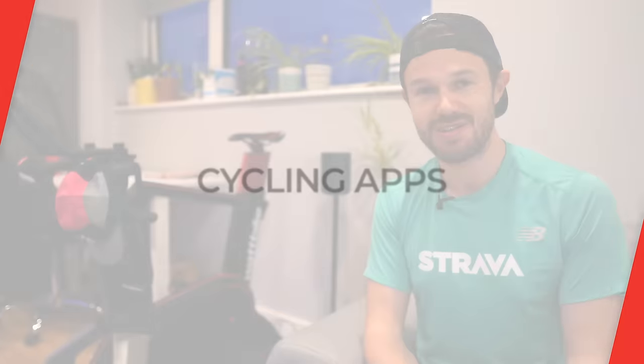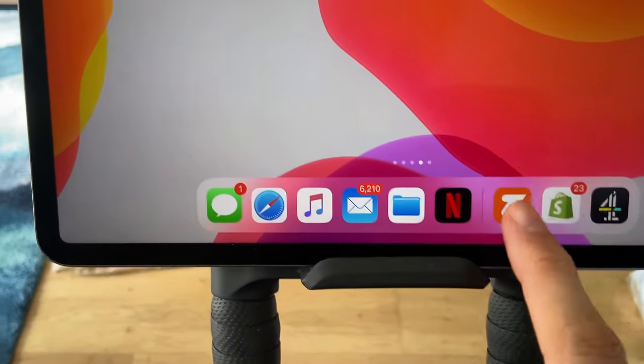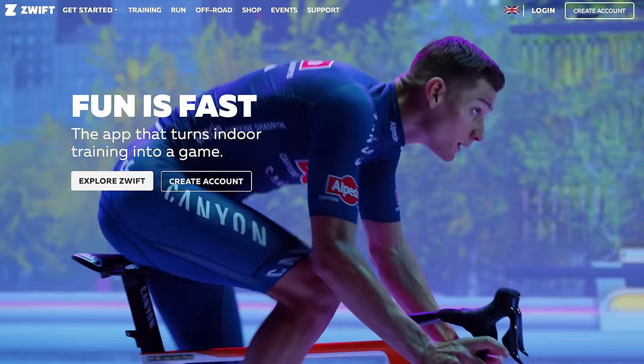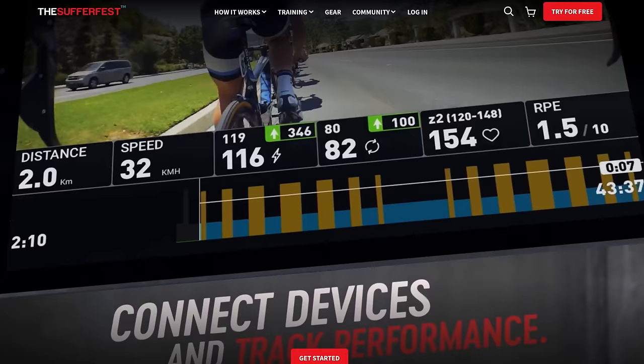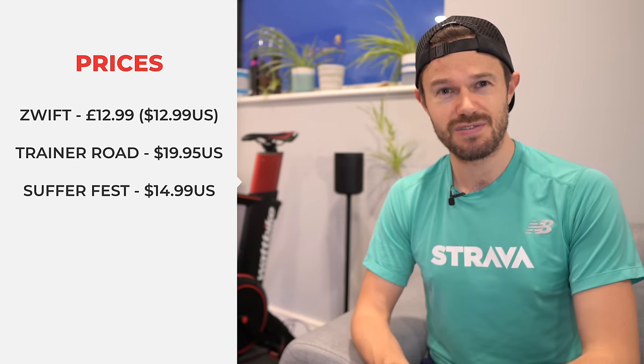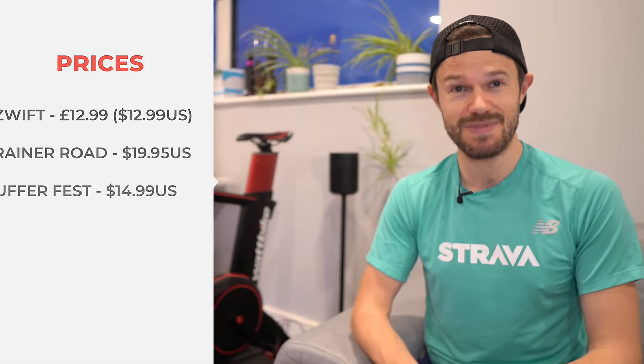What most people will be doing is then using an online platform. You're going to need a tablet, phone, laptop, or Apple TV to look at while you're cycling, and your smart trainer can communicate with that. The main three cycling platforms are Zwift, Sufferfest, and TrainerRoad. Personally I use Zwift because I really like the community aspect - I've been cycling with friends, family, and loads of people from the online community. They all need a monthly subscription and I think you can use them all for free just to test them out, so it's good to test all three and see what you like the most.